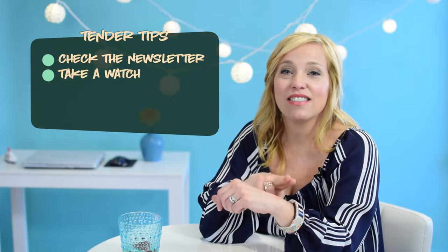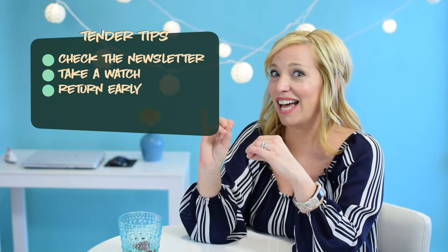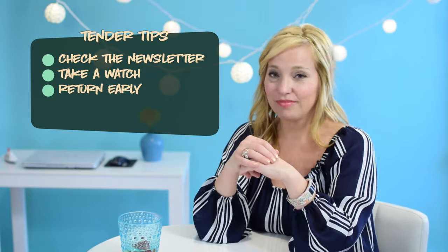Perhaps most importantly, check to make sure that you have a wristwatch set to ship time and find out what time the last tender comes back to the ship. Your cell phone may not display the correct time zone for shore, so trust us on this one. Once you're on shore and have had a wonderful day exploring your port, we recommend that you don't wait until the last minute to catch the last tender back to your ship. The lines to get back on the tender are generally way worse than the lines to get off the ship in the first place.